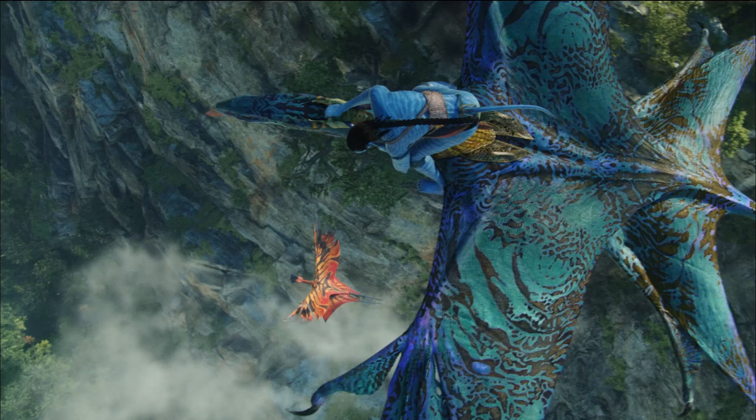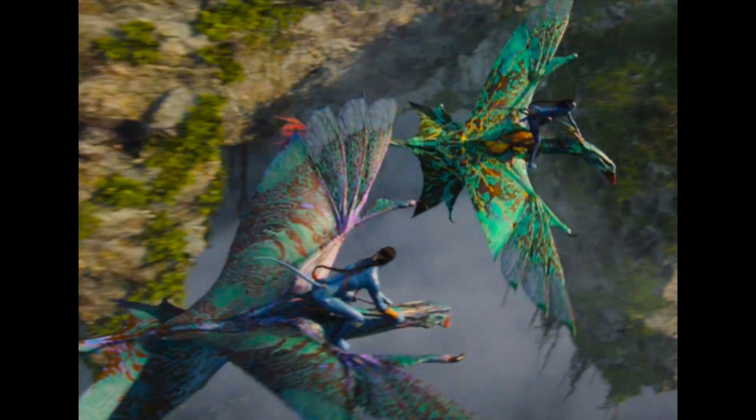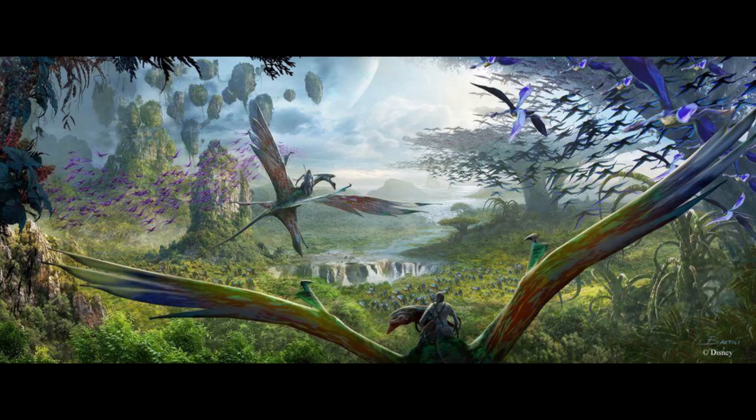If the leonopteryx is going to lift something from land and carry it away to eat, it needs powerful legs to do that. Its role in the ecosystem forced it to keep its legs. But it doesn't necessarily need that second pair of wings. If there are no environmental pressures for something to lose its body parts, it won't. However, since banshees are hunted by things like the leonopteryx, they were forced to become more aerodynamic or streamlined to cut through the air more easily.